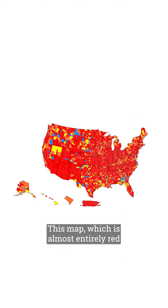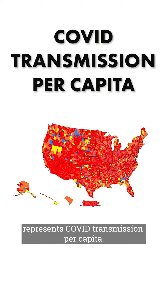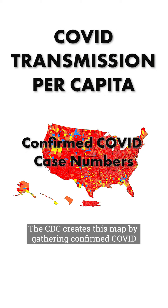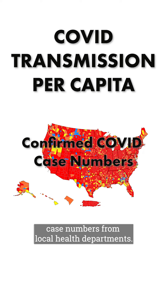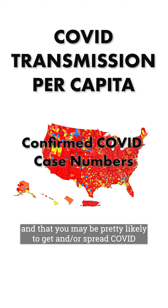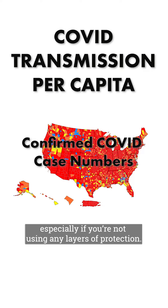This map, which is almost entirely red, represents COVID transmission per capita. The CDC creates this map by gathering confirmed COVID case numbers from local health departments. It means that most of us are living amid high levels of COVID transmission, and that you may be pretty likely to get and/or spread COVID, especially if you're not using any layers of protection.